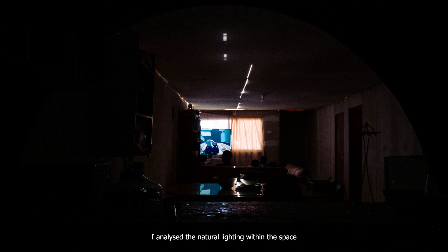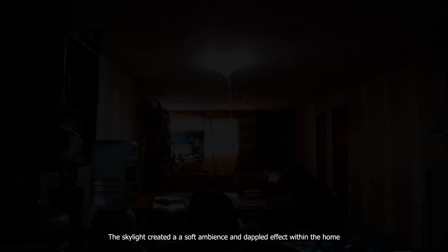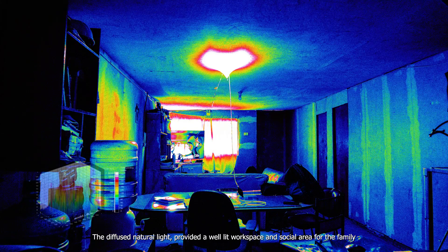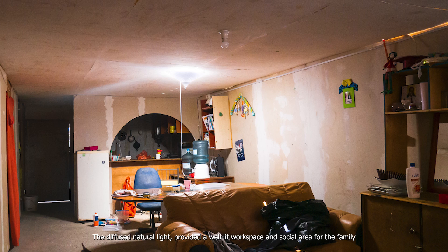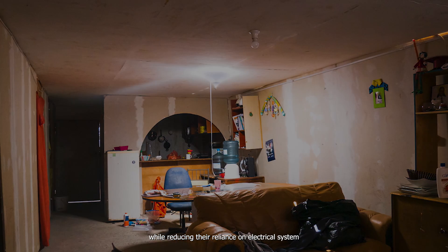I analysed the natural lighting within the space before and after the skylight had been installed. The skylight created a soft ambience and dappled effect within the home. The diffused natural light provided a well-lit workspace and social area for the family, while reducing their reliance on electrical systems.